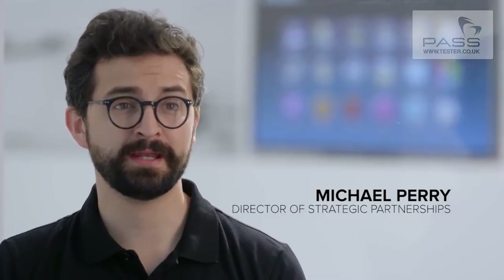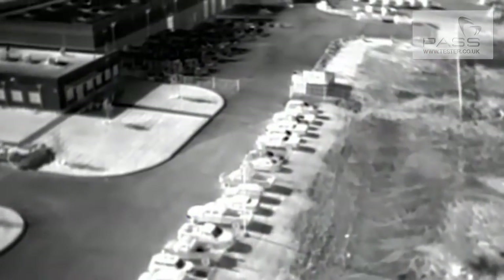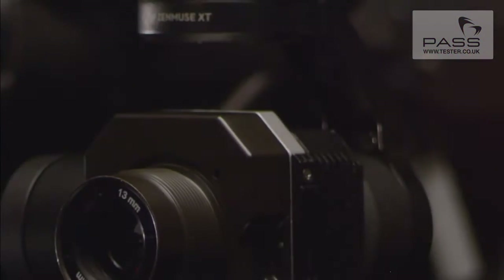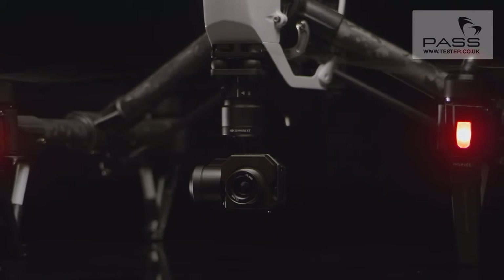It's no secret that DJI has led the consumer drone revolution. And if you've seen any kind of thermal imaging, chances are it was shot with a FLIR camera. Now we are proud to announce a new collaboration with FLIR, one that will transform aerial imaging for the industry. We are pleased to announce the DJI Zenmuse XT Thermal Imaging Aerial Camera.